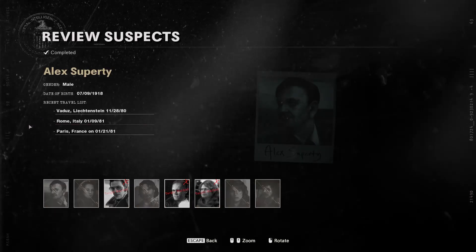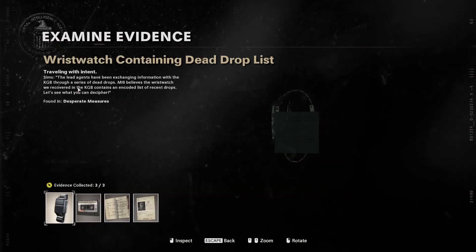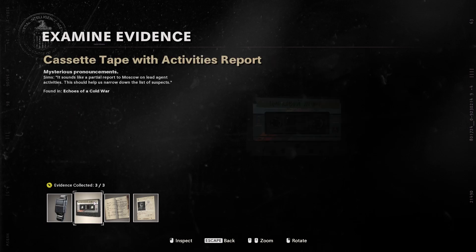Hi guys, this is Redrow and in this video I'm going to show you how to mark the correct targets for Operation Red Circus. First off, you're going to need to collect all three evidences: the wristwatch, the cassette tape, and the ledger.